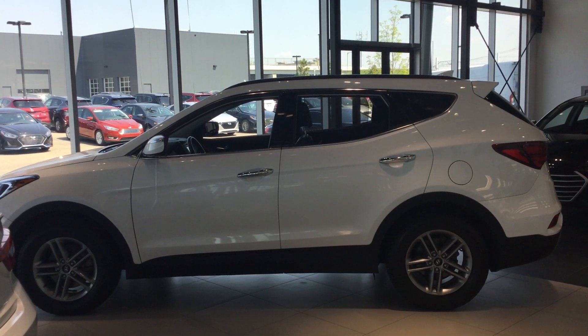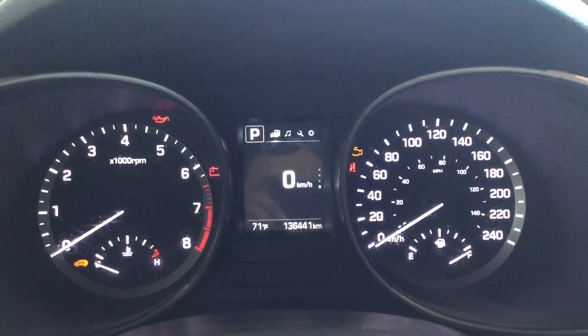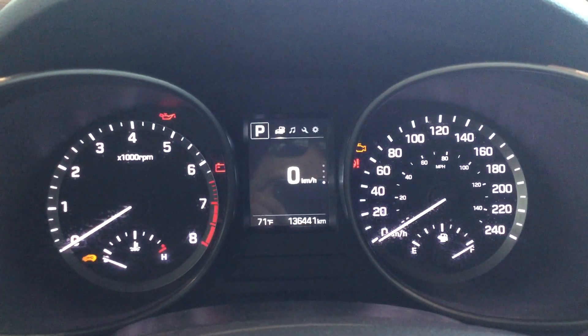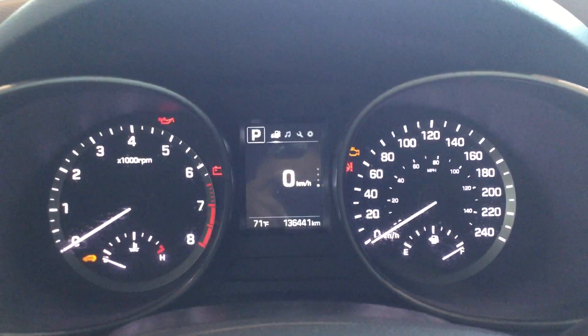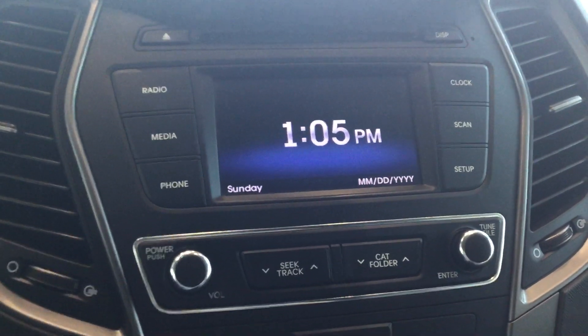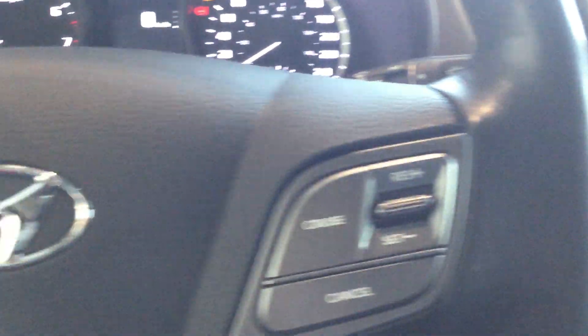I'm back inside the vehicle. This vehicle has 136,000 kilometers on it. It's an absolutely beautiful vehicle — it's equipped with a backup camera, as you can see, heated seats, and ports for auxiliary and USB.